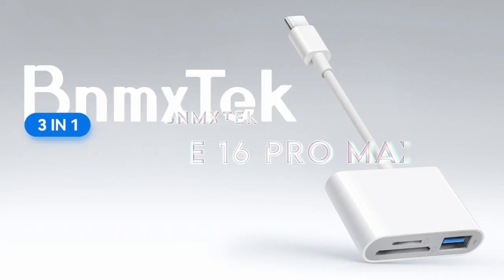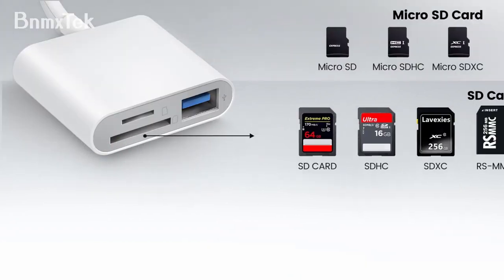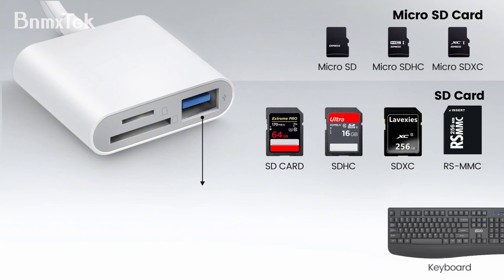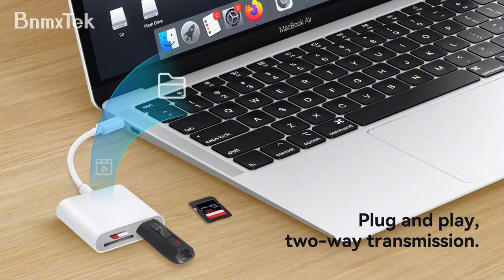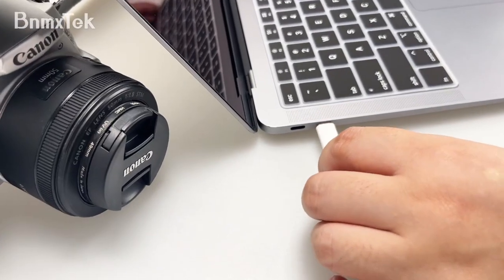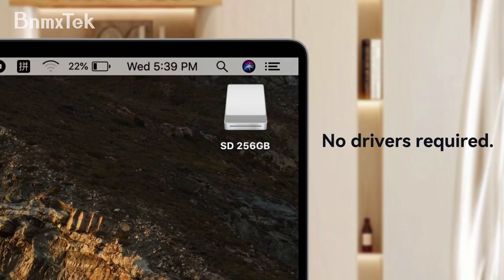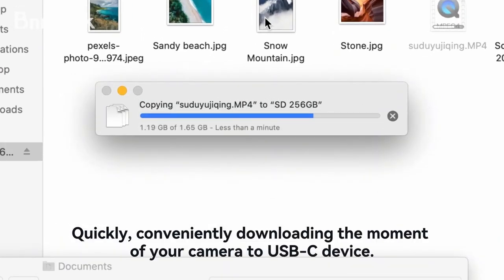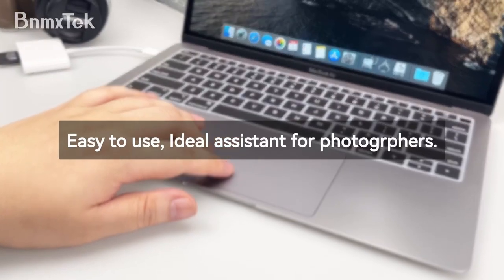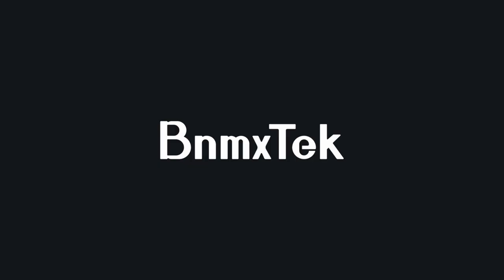Number 4: BNMXTech USB-C SD Card Reader. The BNMXTech USB-C SD card reader stands out with impressive features. The USB-C connector makes it a breeze to transfer photos and videos directly to your USB-C laptop, phone, or tablet. It's compatible with a range of devices from MacBook Pros to various iPad models and Android devices. The dual slot design accommodates multiple memory card types like SD, microSD, and more.